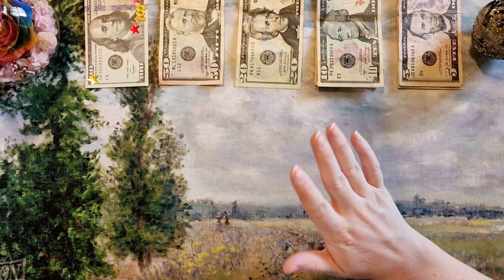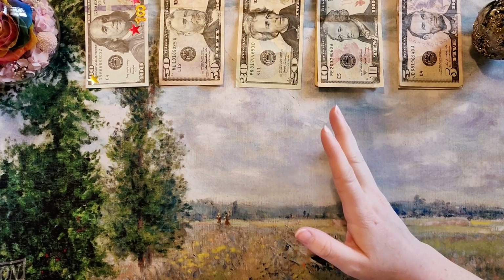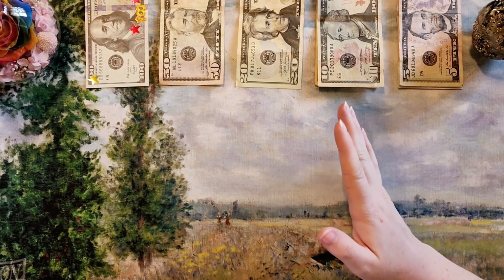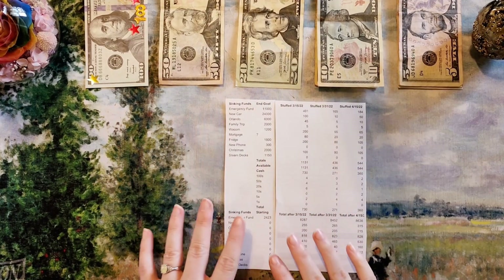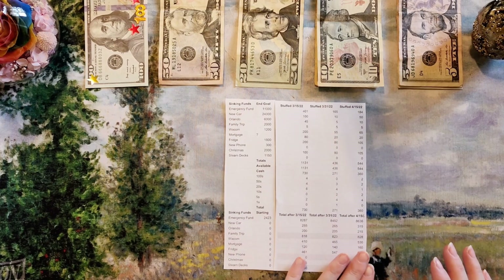Also, if you're returning, thanks everyone. I have a few new subscribers and I just want to say welcome, and how excited I am that this little channel is growing. So I've got my little spreadsheet here with the amount from the last couple checks that we've stuffed versus the one that's going in today.